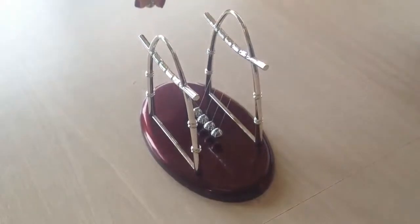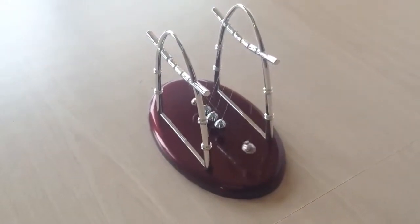Hi everyone, Andrea here. Today I'm introducing the Desktop Newton's Cradle. This is the classic executive desk toy — I love this toy. It's the version of the cradle of colliding balls, and it demonstrates the principles of kinetic energy and conservation of momentum.